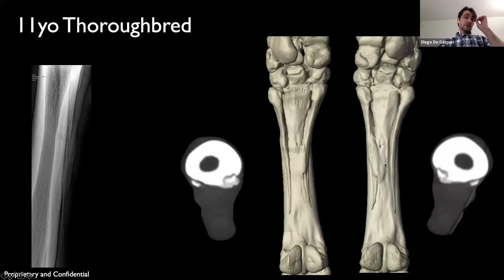Interestingly, this horse was evaluated for lameness afterwards on a different occasion. He was grade 2 out of 5 lame in both front limbs, and he became sound after palmar digital (PD) blocks. So he did have palmar foot pain, with no major CT abnormalities on the upper bone.